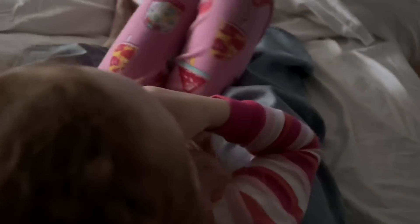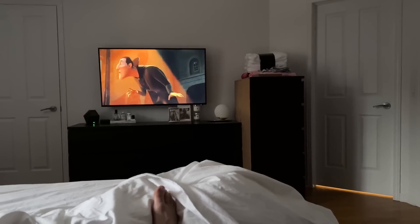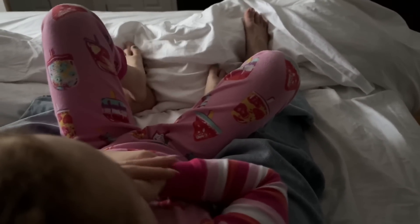Luca just took her bath. We're watching Hotel Transylvania — please ignore this piece of furniture I need to bring to the basement. This is going to be it. We're going to call it a night. You want to say good night? Good night, guys.